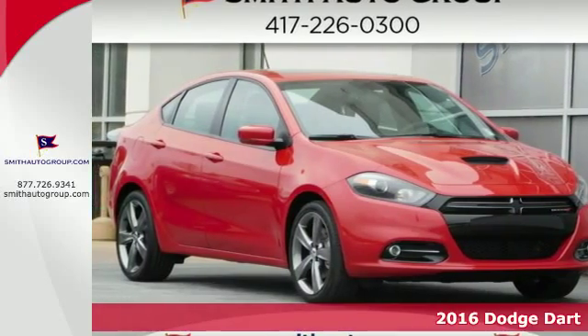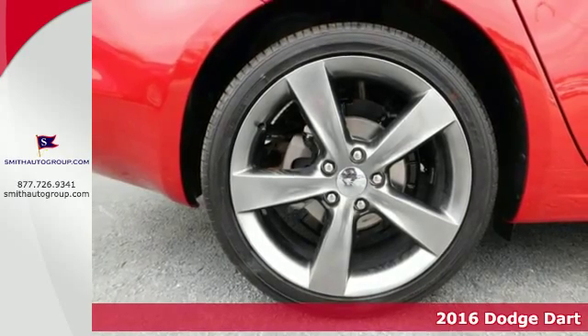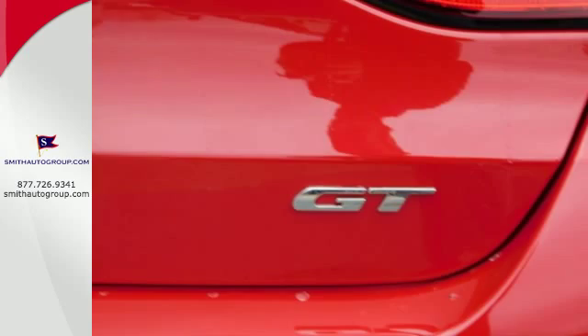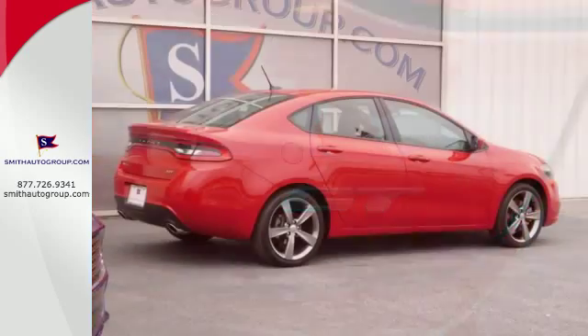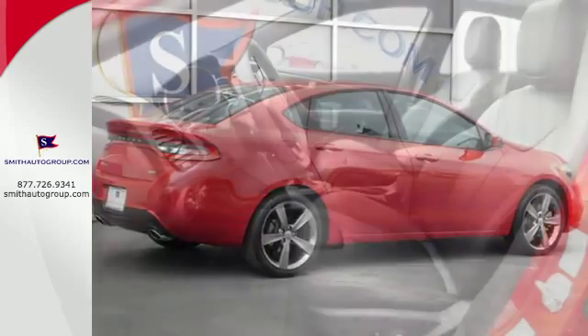Here's a 2016 Dodge Dart. On top of getting signature Dodge power, this Dart also gives you an efficient and safe ride. An extremely stiff structure and a steel safety frame offer remarkable protection, and electronic stability control helps maintain control during extreme steering maneuvers.